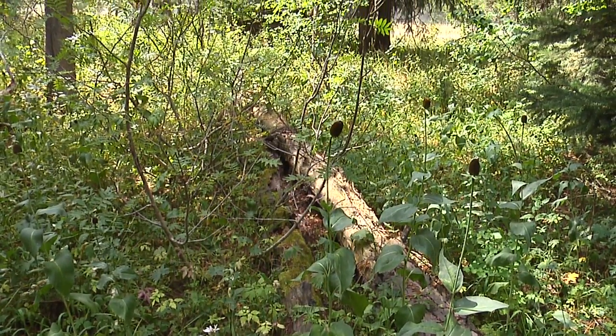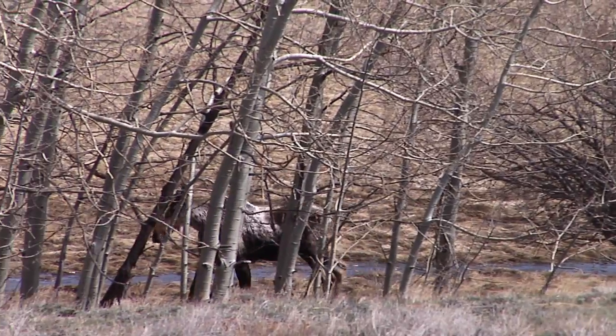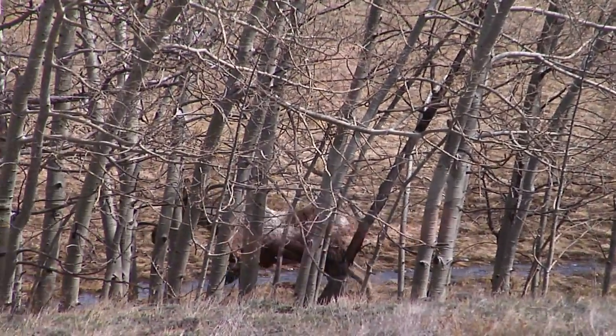Aspen stands have the second highest biodiversity of any habitat type in the Intermountain West, second only to a riparian area. Biodiversity is the number of species that an area will have — everything from all of the plants through all of the wildlife, right from the fungus and the bacteria through the insects, the birds and the mammals, even amphibians out here in the Tetons. The productivity, diversity, and security provided by an aspen stand is unmatchable by any other habitat.